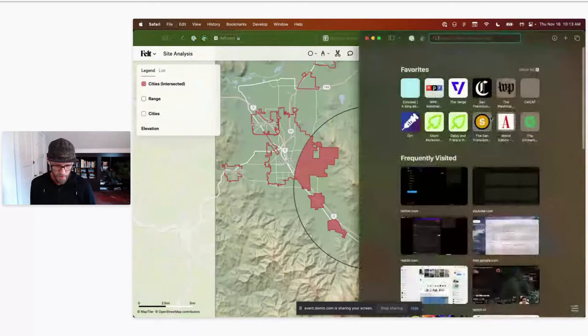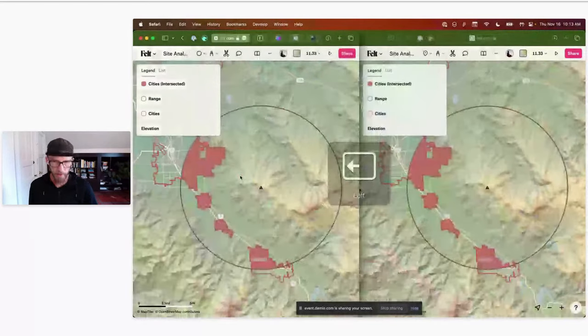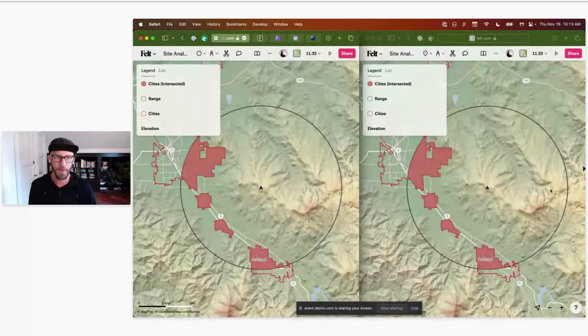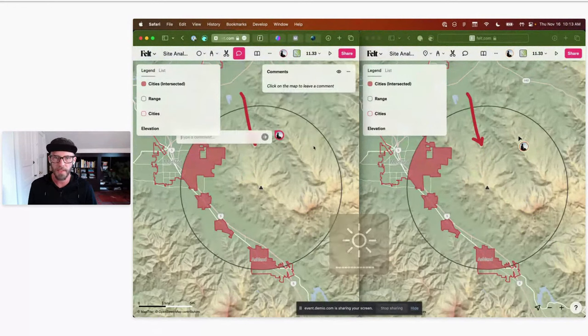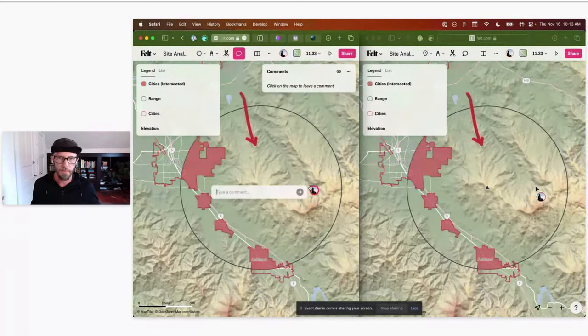One thing that we did that's really important in Felt is we've made it collaborative — immediately collaborative. It runs in the browser. So I'll open up a second tab to kind of pretend. If I were another person, I can see my cursor come in here and start floating around. A second person can just start marking things up with the marker or leave comments. We've brought as many lessons as we could from contemporary software — design tools, documents, spreadsheets — and put them into a piece of mapping software.